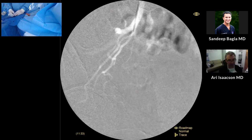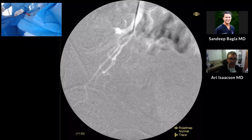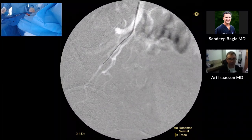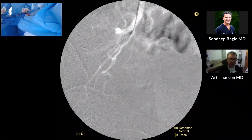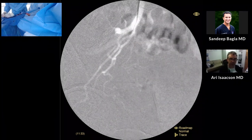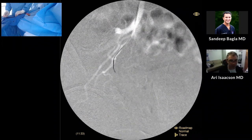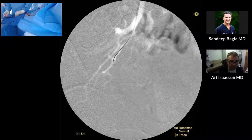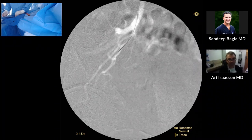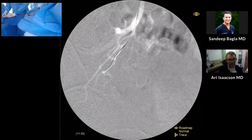I tend to use either 200s or 400s depending on the size of the gland. In this particular case I probably would have used a slightly larger particle just because it was a larger gland. But a lot of that has to do with how much you're able to support those patients in the short term after the procedure — in the perioperative time, that's when you want to make sure they're well taken care of.